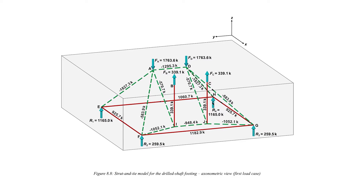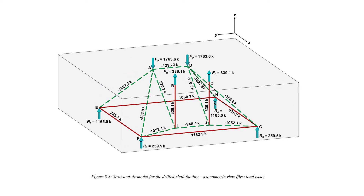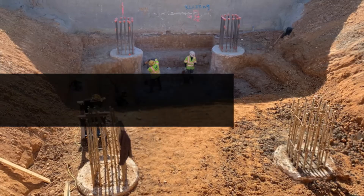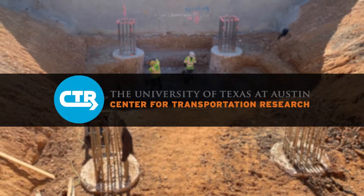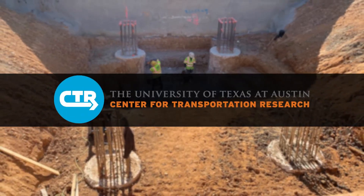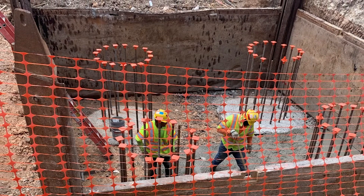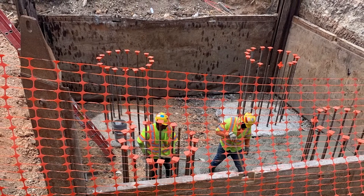Bridge engineers working with the strut-and-tie modeling technique now have a much clearer understanding of its design needs, thanks to researchers with the Center for Transportation Research at the University of Texas. In part, the strut-and-tie analysis will help create safer bridges and more consistent designs.